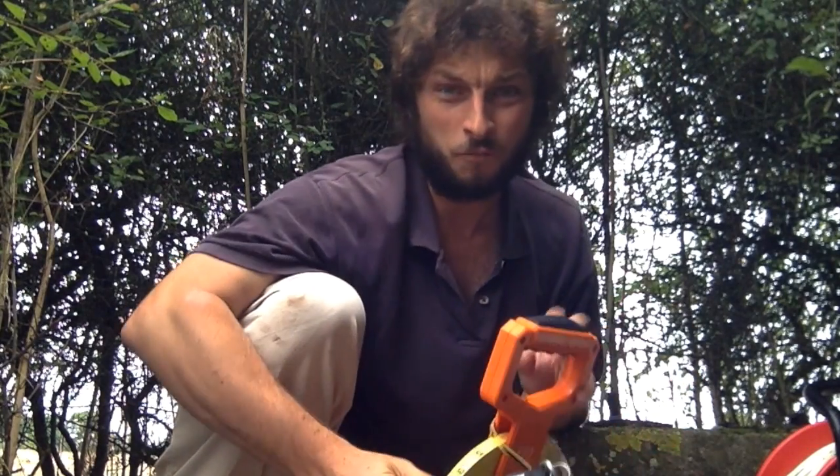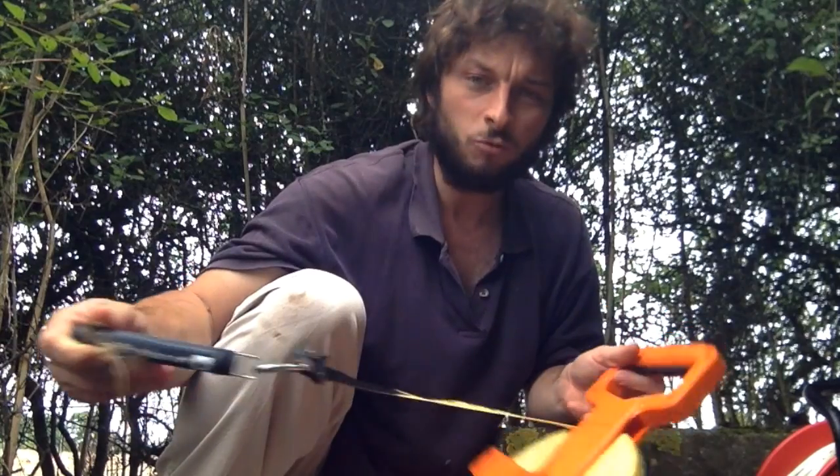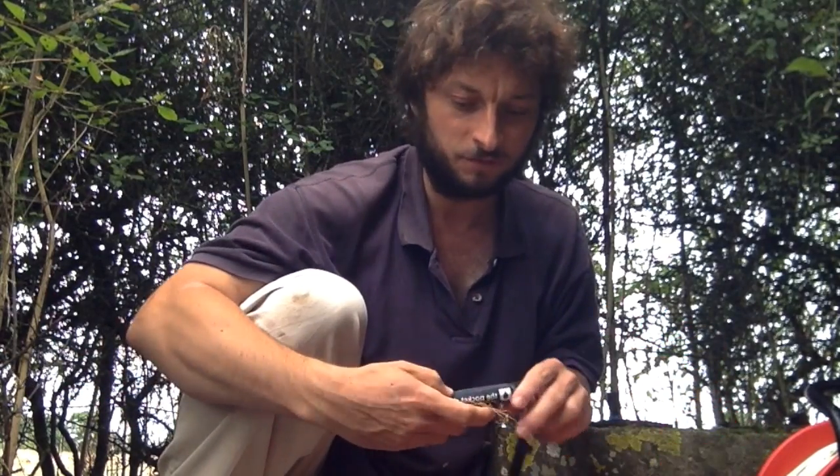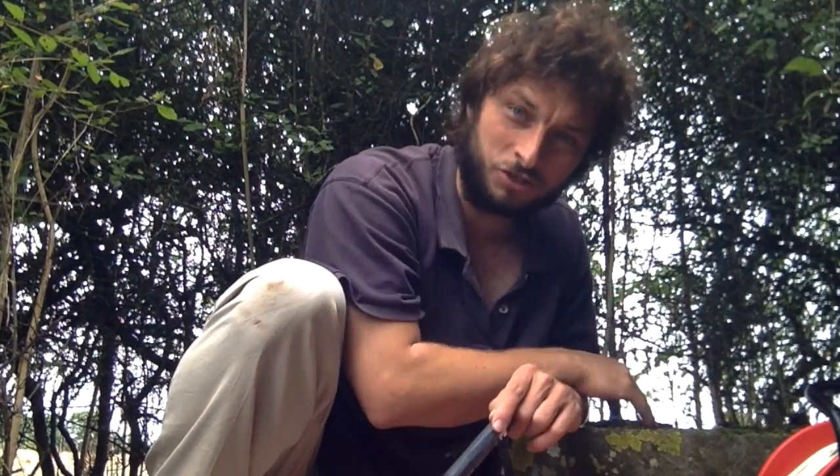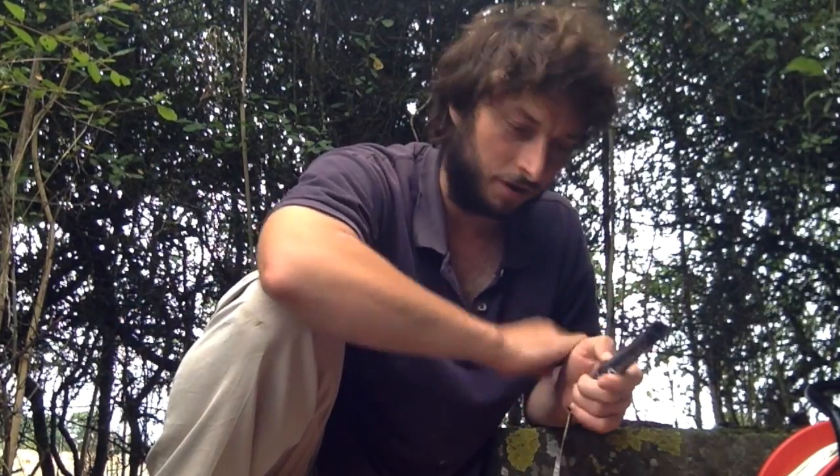Two years and four prototypes later, Groundwater Relief and Creactive Design have developed the Pocket Dipper, and I'm here at this well in Oxfordshire to demonstrate how it works.